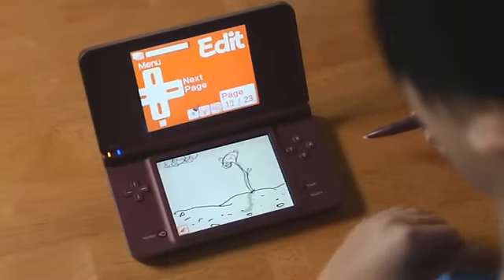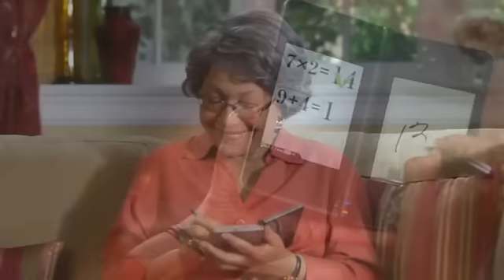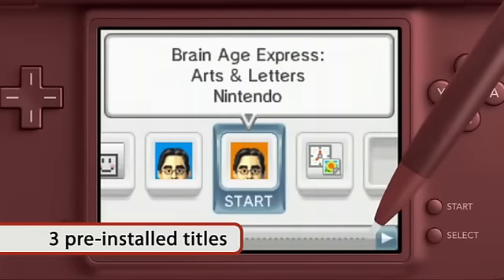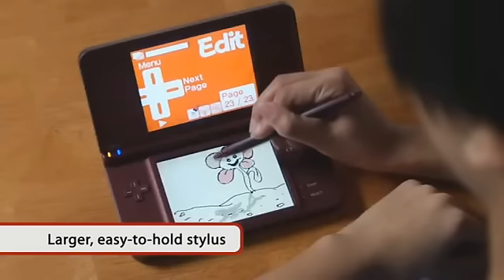Nintendo DSi XL comes with cool apps like Flipnote Studio and the DSi Browser. The system also comes with three preloaded titles: Brain Age Express Math, Brain Age Express Arts & Letters, and Photoclock. Use the regular stylus or the new larger stylus for ease of use.